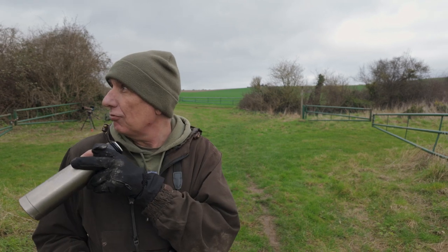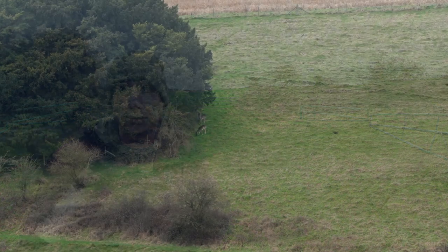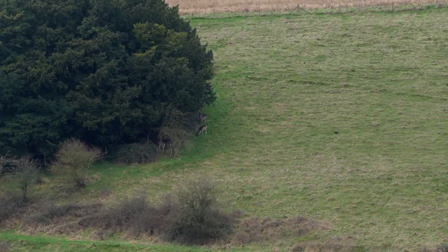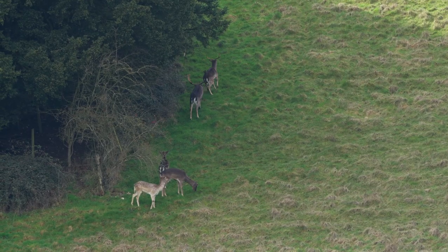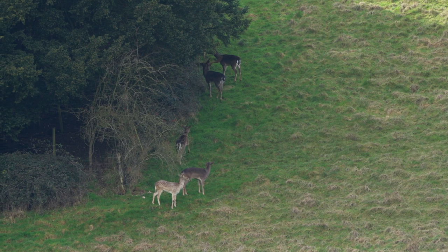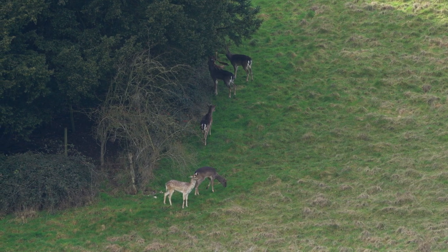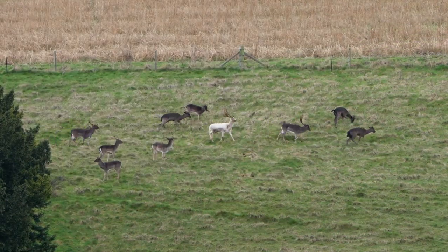I've had some fallow deer right up at the top of the hill there — just noticed them coming out from the woods, which was really quite nice. Once the rut is finished for the fallow deer, they separate out into two herds: the does in one herd and the bucks into another. And you can see here that, very similar to the buck that we had in the trail cam video, quite a few of them have lost their antlers.